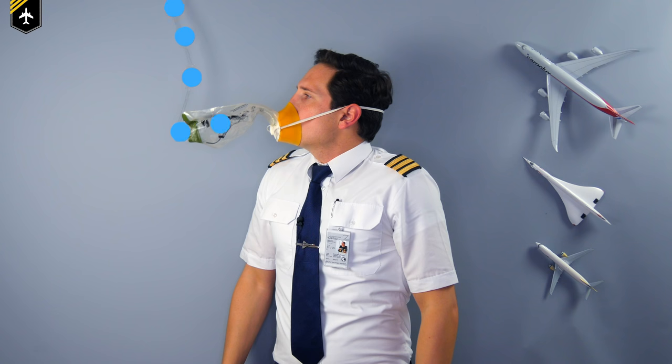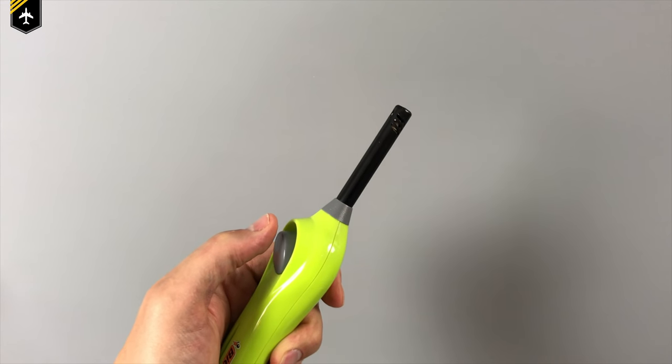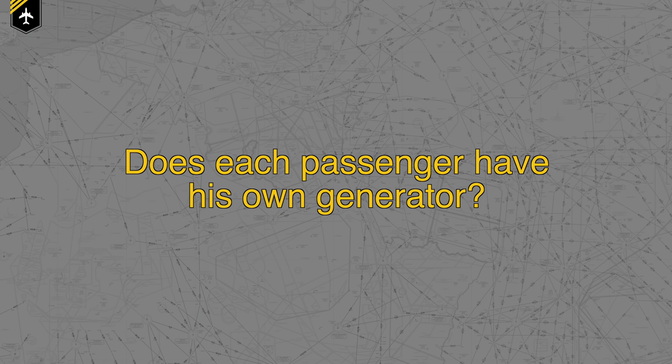Similar to a cigarette lighter — you pull down or press, the button then creates a spark and lights the mixture of air and gas. Now a few facts about the chemical oxygen generator. Does every passenger have their own generator? No — one generator supplies oxygen for the seat row you're sitting in. So if you're sitting in a row of three, you are sharing it with your two neighbors.